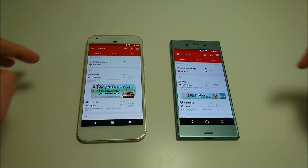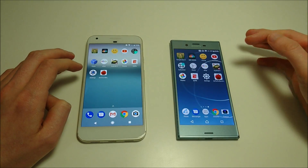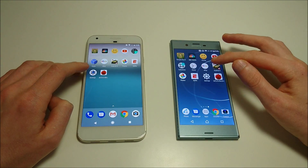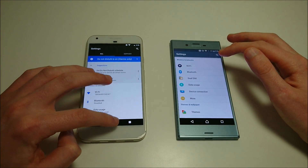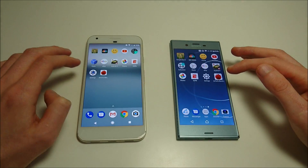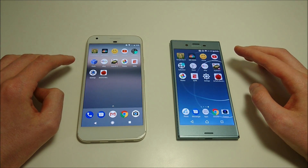Waiting for the ad to load on ESPN — it loaded up first on the Sony. Settings next — I think that may have been Pixel. For the app opening round overall, I think it's pretty close; I think maybe Sony won by one or two.